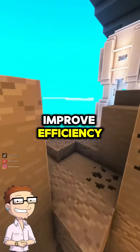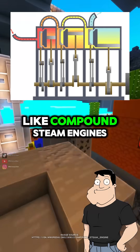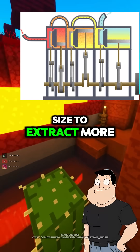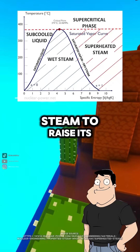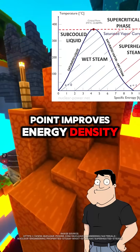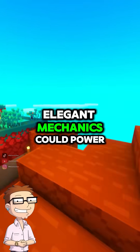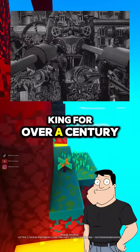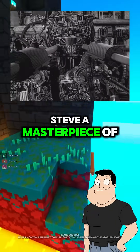Were there any tricks to improve efficiency? Plenty. Like compound steam engines, which pass steam through multiple cylinders of increasing size to extract more work. And superheating the steam to raise its temperature beyond the boiling point improves energy density. It's wild that such elegant mechanics could power entire cities. That's why steam was king for over a century, Steve — a masterpiece of thermomechanics.